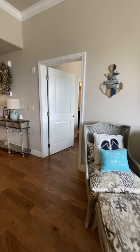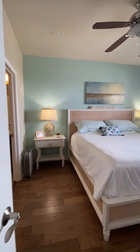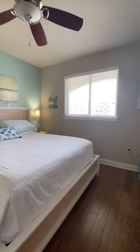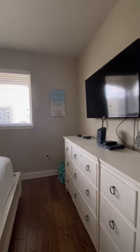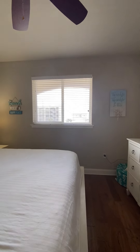We'll go to the master. Great-sized master with a king-sized bed and nightstands on both sides. Great big dresser. You can see the gulf from this window as well — you can even see the dark blue into the emerald green colors of the water through your window.